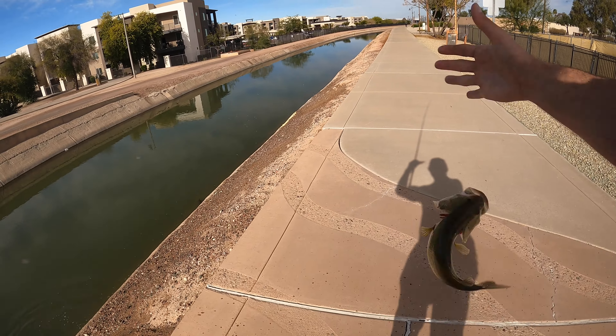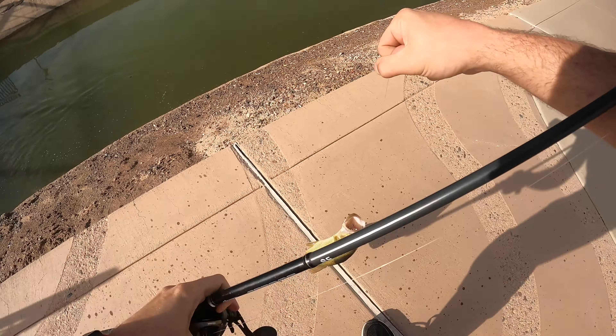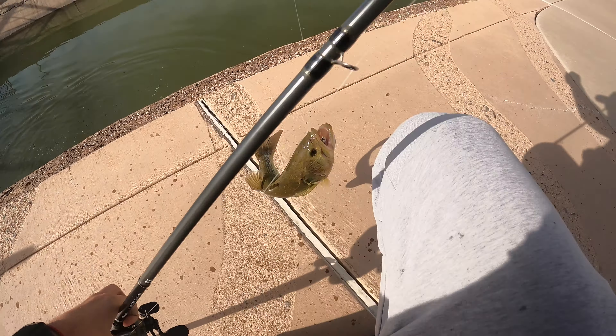There's one little guy off the bottom — oh, killer bite right there, y'all!